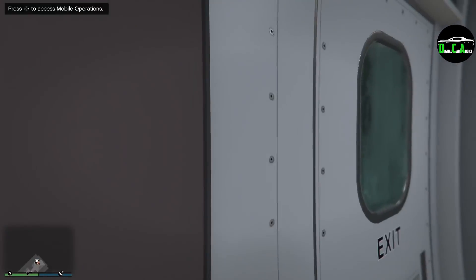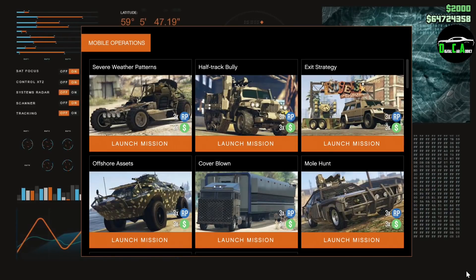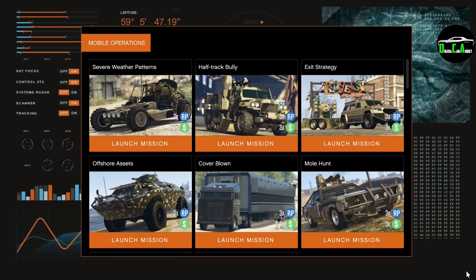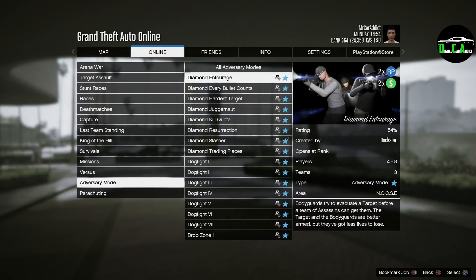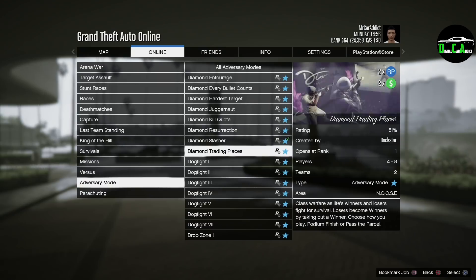In terms of triple money, we have triple money on MOC missions. These missions actually unlock you the trade price for the vehicle shown, so it's a great way to unlock the trade price of a vehicle you want to purchase while also making some decent money at the same time. In terms of double money, we have double money on the adversary mode Diamond. This is repeating from last week, so I'm not sure why Rockstar did that — it does seem quite random.